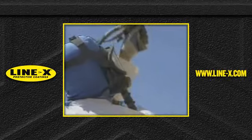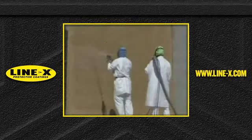What's the difference? Before the explosion, the wall that survives was sprayed with Line-X, a blast-proof paint.